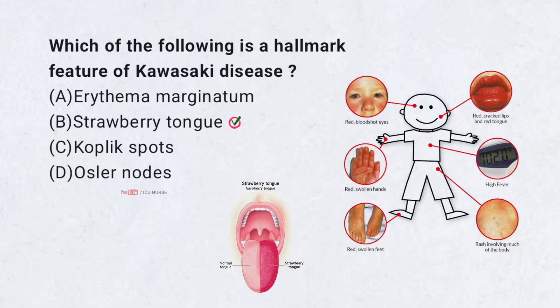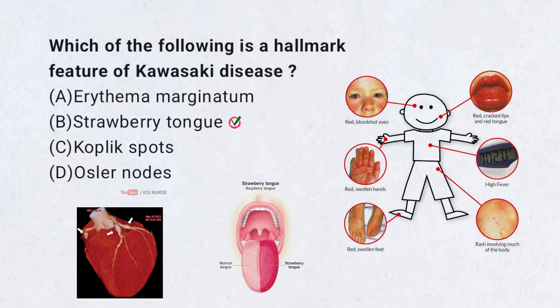Kawasaki disease is a vasculitis of childhood characterized by fever, conjunctival injection, rash, and a strawberry tongue — that is, a red and bumpy appearance of the tongue. It also causes swelling and redness of the hands and feet. If untreated, it can lead to coronary artery aneurysms.